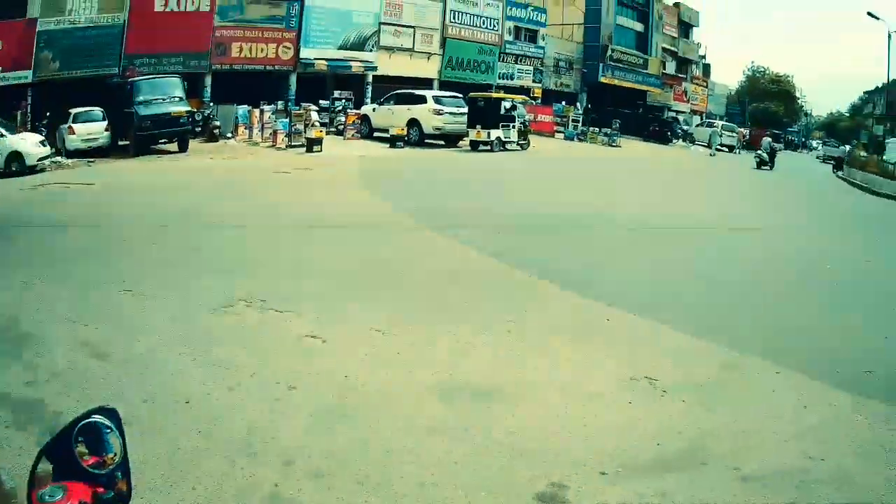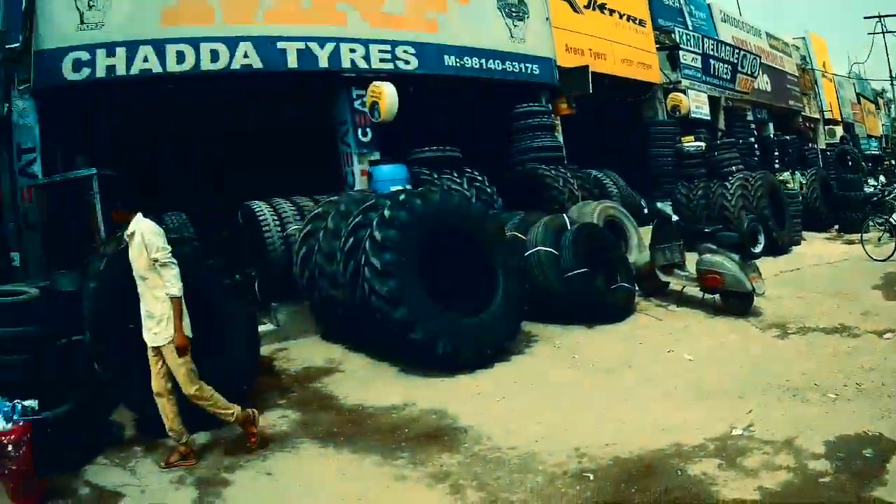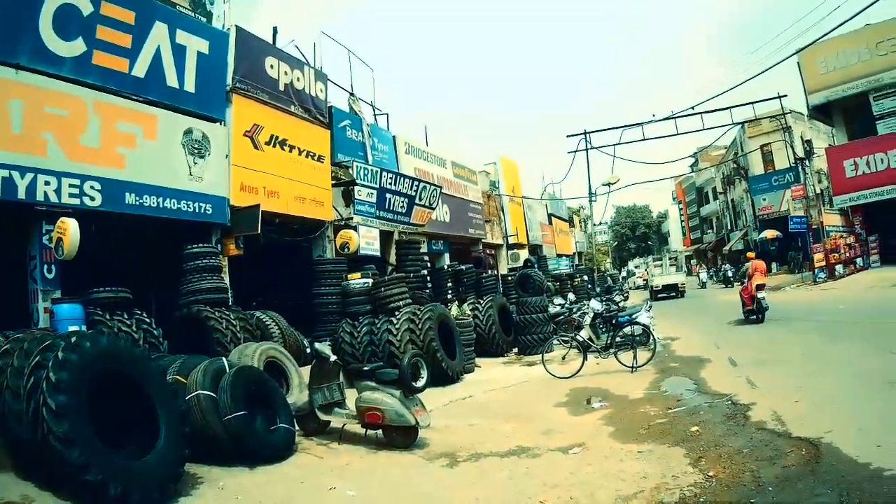In front of me, you will get the batteries for your vehicle. And these are small tires — C8, MRF, JK tires. There are a lot of options available in the tires.